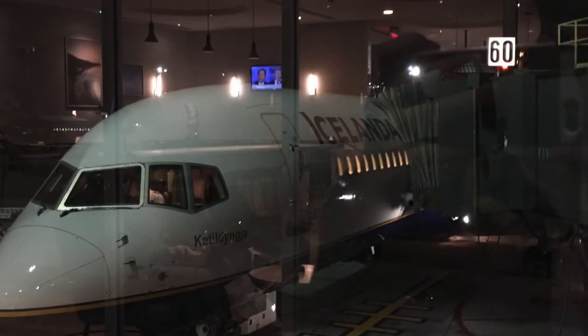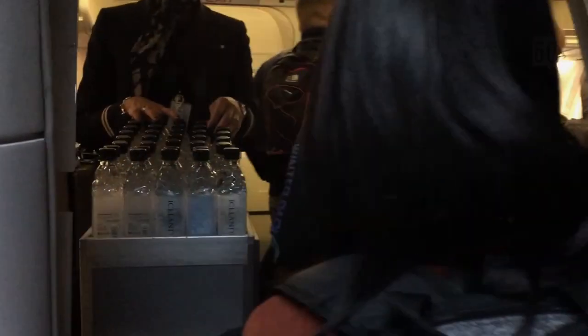We flew on Icelandair from Newark on a non-stop flight to Keflavík airport in Iceland.